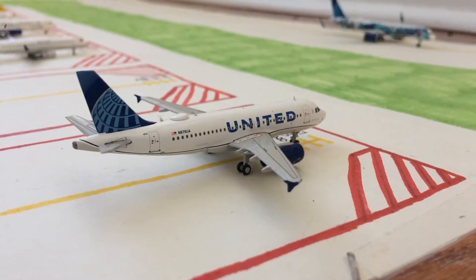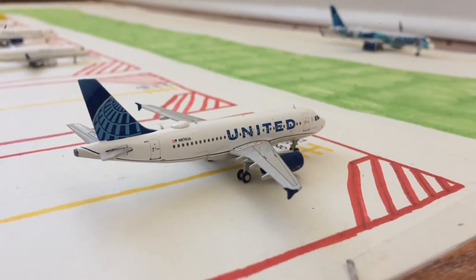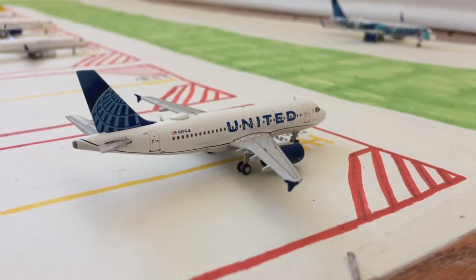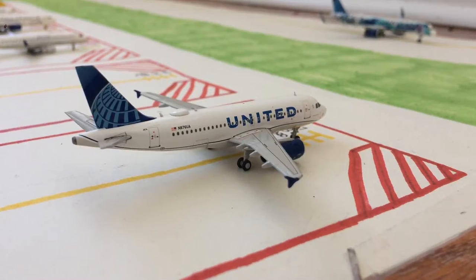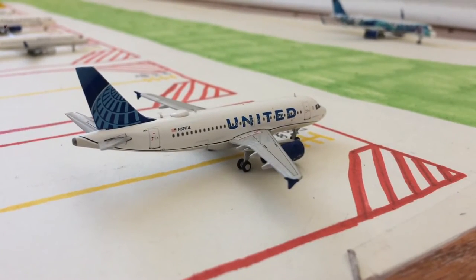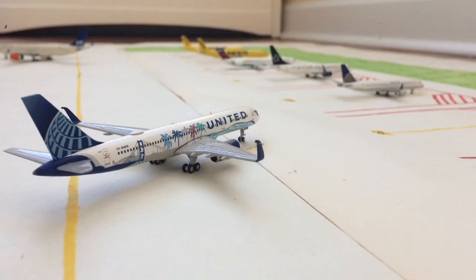Moving on to the first narrow body stand, that is stand S-5, Sierra 5. We have this United A319 in the new livery. He came in from Denver around 30 minutes ago and is loading up passengers to head back out there.